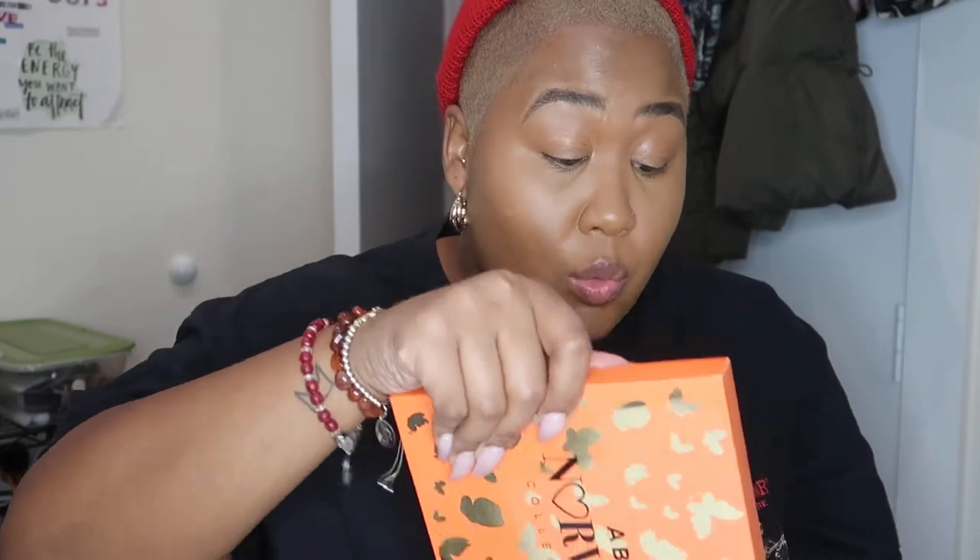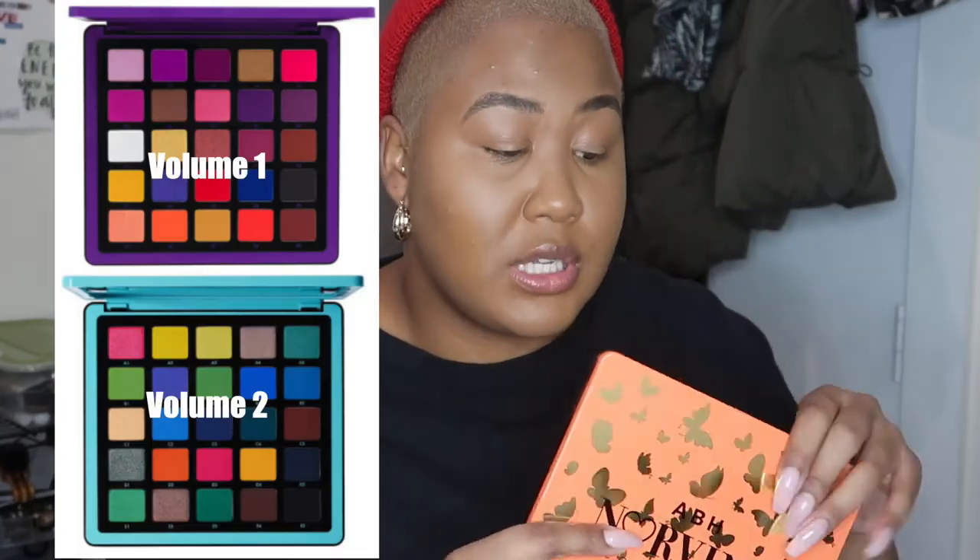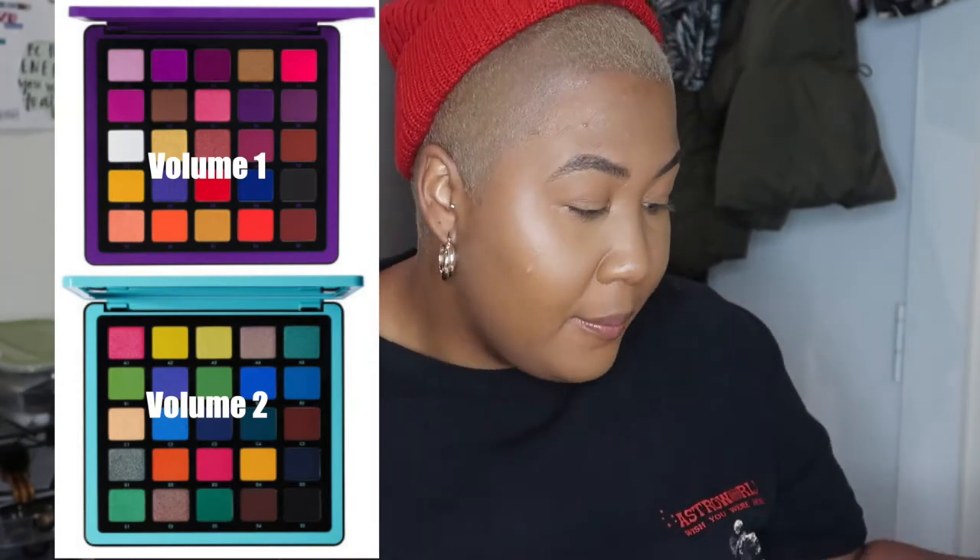It is non-comedogenic, dermatologist tested, and there are 25 deluxe size high-performance shades for professional grade artistry with maximum payoff. This is Volume 3 — I know there are two more options which I'll put on screen. It's vegan, cruelty-free, and lasts 18 months. The packaging is really sturdy and I'd be excited to travel with it.